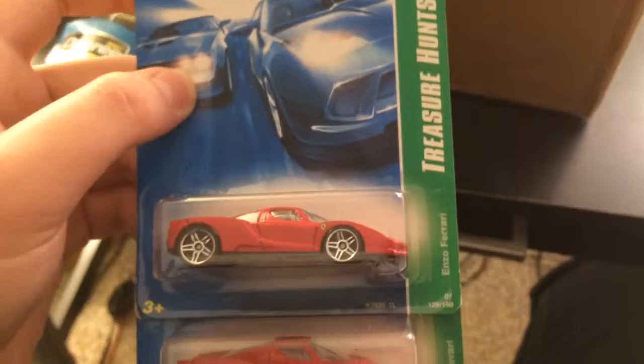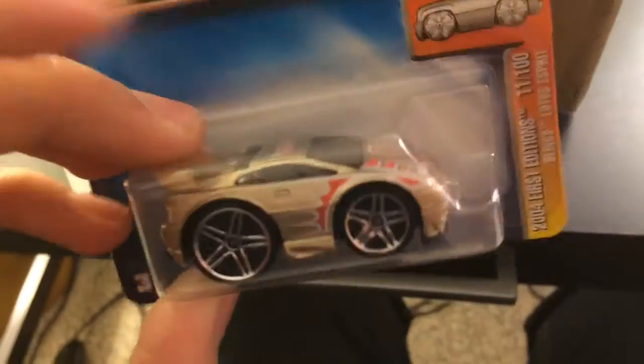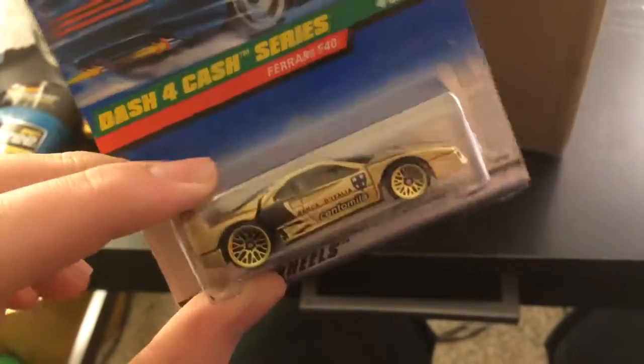Look at this — two Ferrari Enzo treasure hunts. He said there are variations; I'm going to ask him what the variations are because I'll look after the video. This one's nice. Blinx Lexus SC3 — this actually looks really awesome. I really wish they still made cars with plastic spoilers because I like them like that. I have one of this F42 — it's heavy, man.